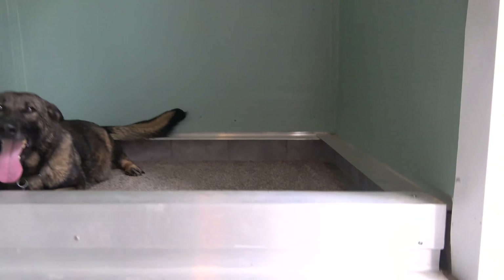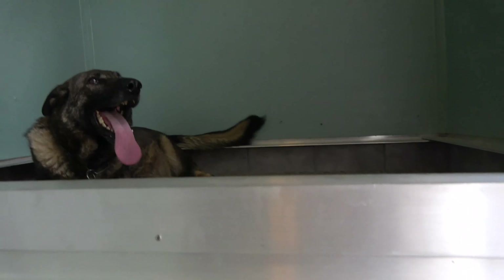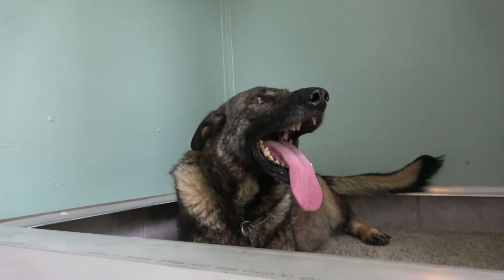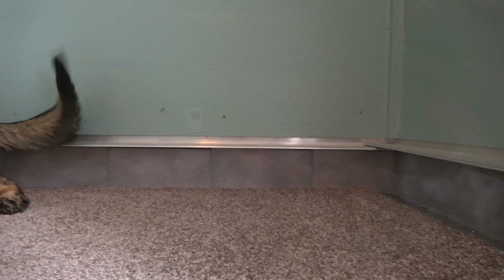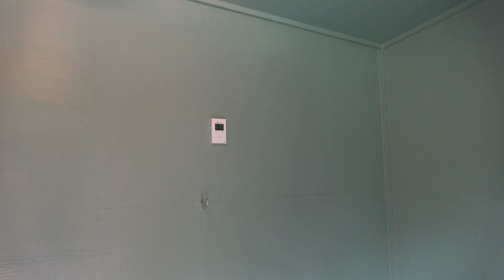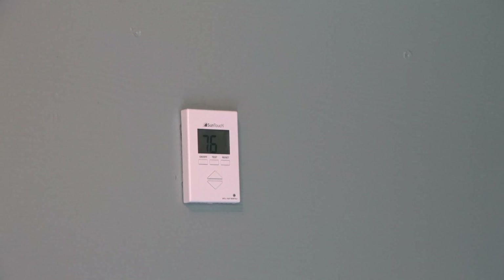We have a custom built four by six whelping box. This is where she's going to have her puppies. If it was cold out, we would have the thermostat on. It's set at 76, but if it gets higher than 76, the whelping box automatically turns off.